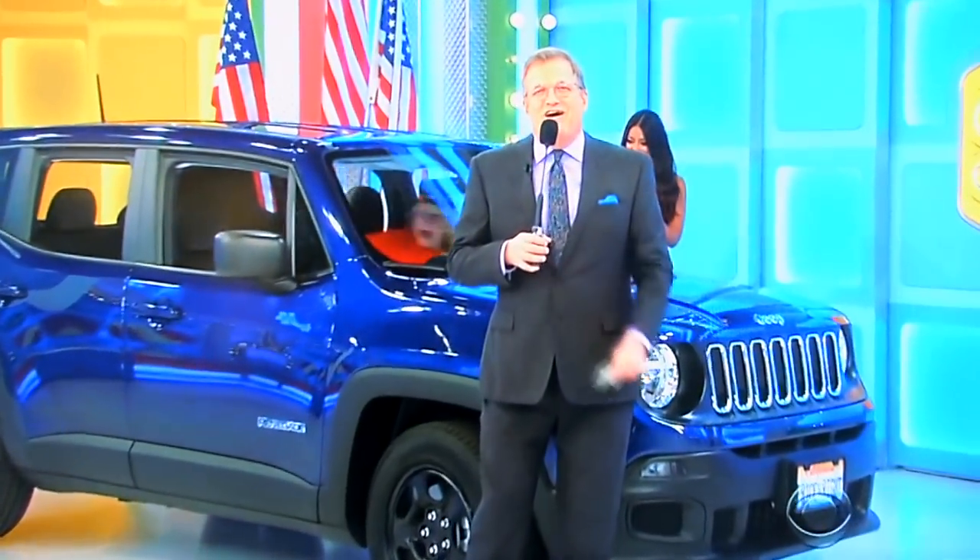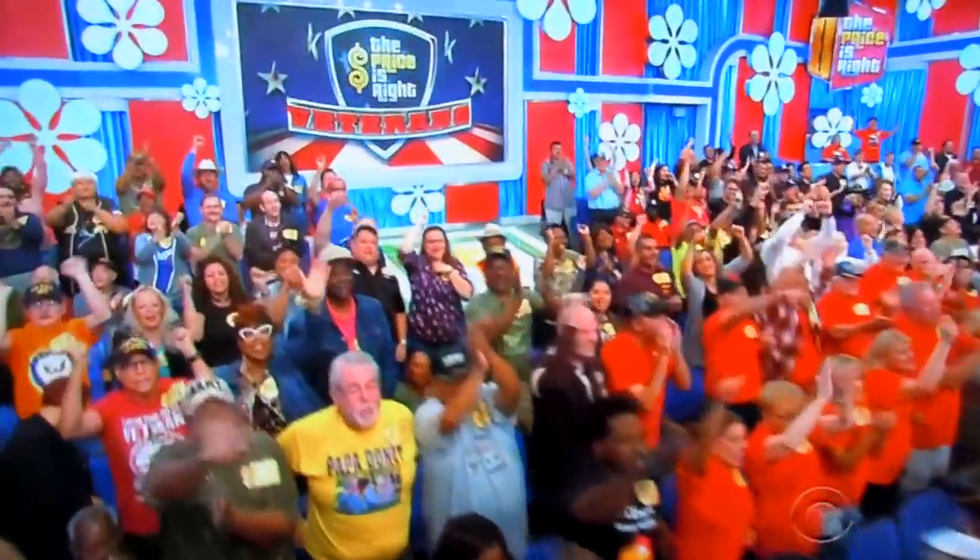Good way to start the show. Give away a trip, give away a car, audience full of vets. We'll be right back, folks.